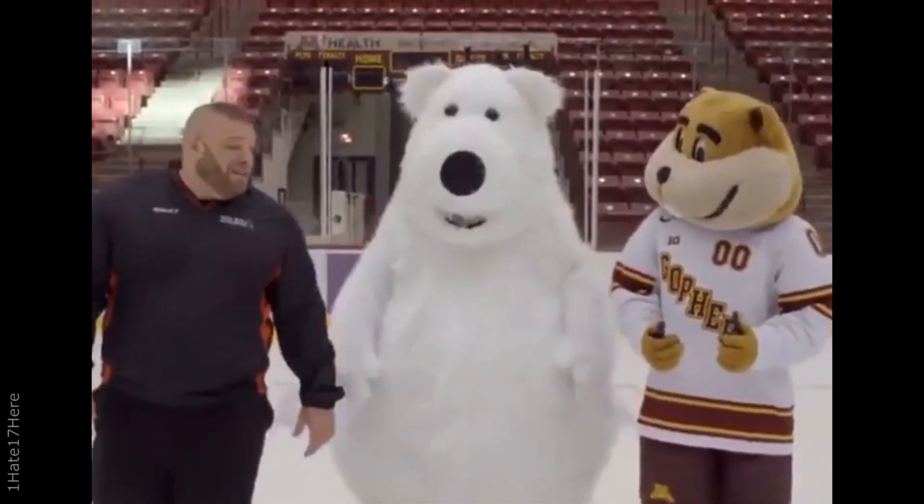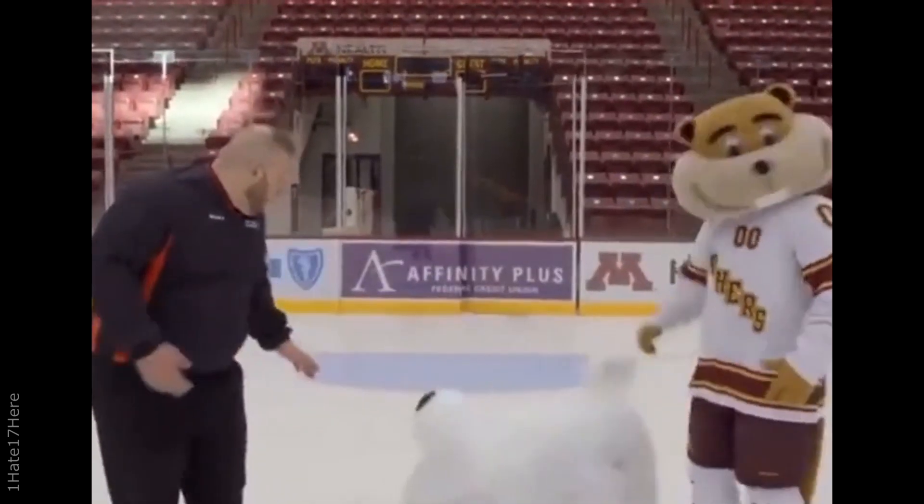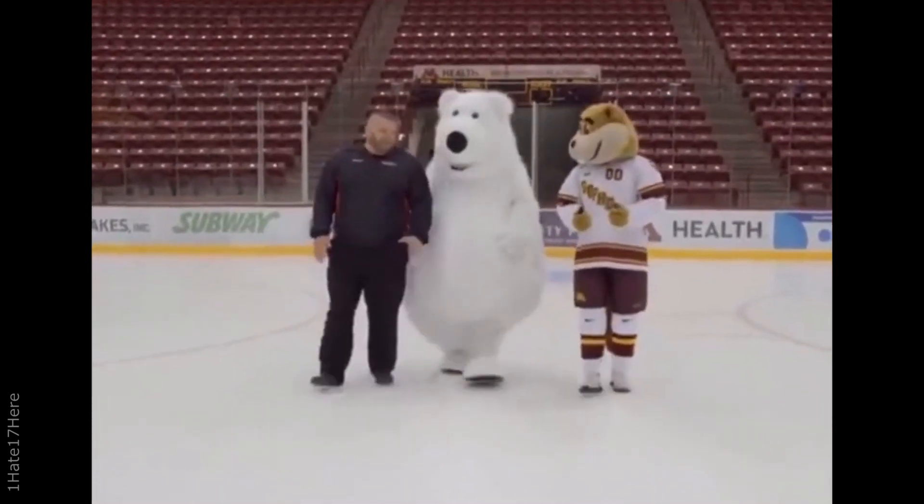This production crew didn't realize filming a car commercial on ice would be so difficult. Needless to say, I didn't get my deposit back.